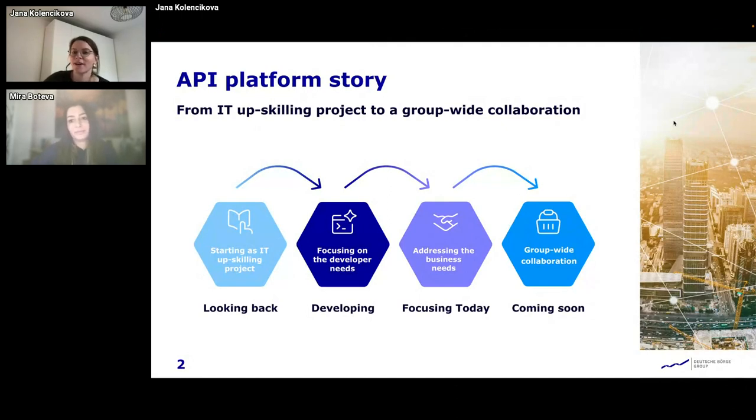Yes, thank you very much, Mira. I'll tell you a story of how we went from a small upskilling project to a group-wide collaboration.